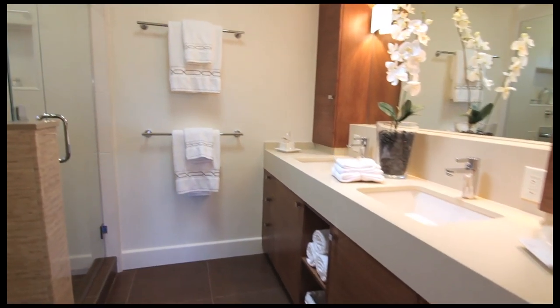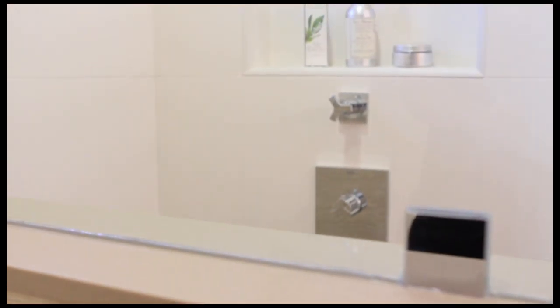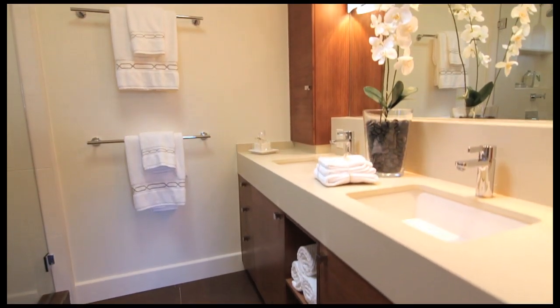Master bath features radiant floor heating, porcelain Osa tile, Kato tile, custom cabinetry, custom mirror frames, and countertops in Caesarstone.